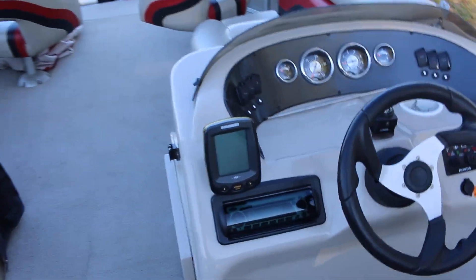It's got a Hummingbird power depth finder, a nice little marine grade Jensen stereo, and speakers all over. Just a really great family boat.